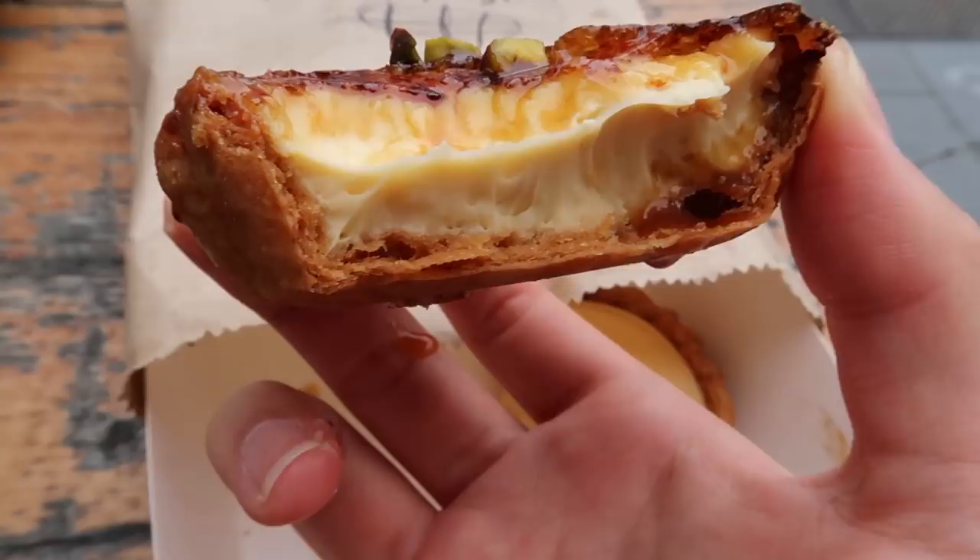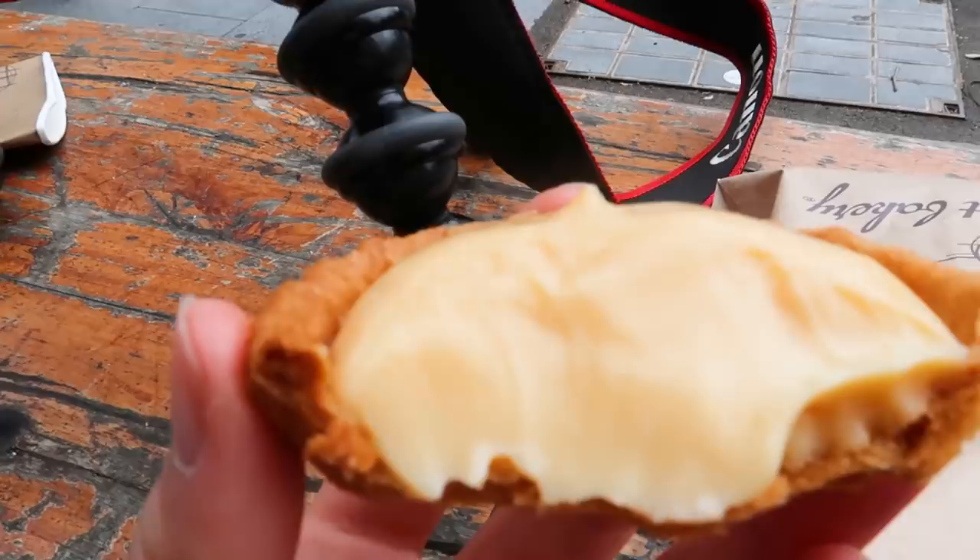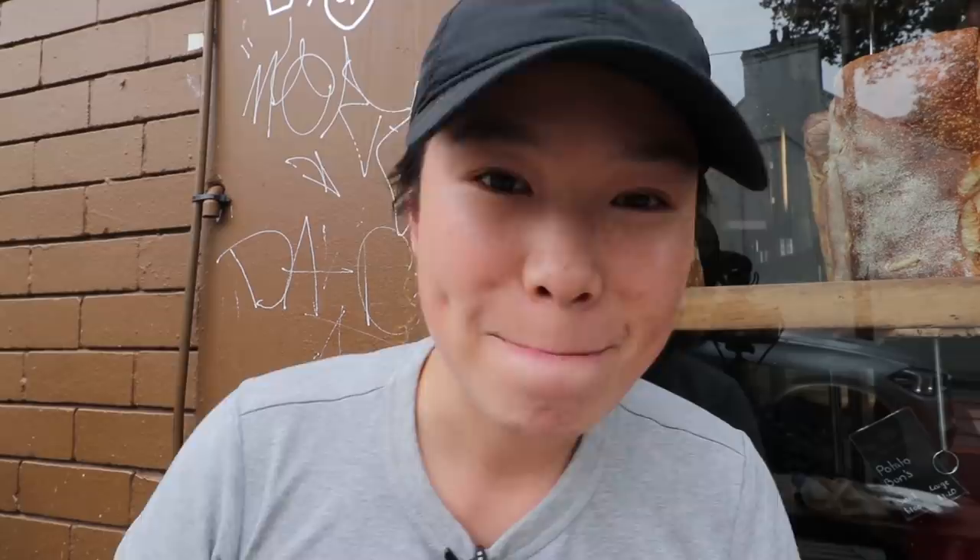If you prefer something sweet, the ginger crème brûlée is your go-to; if you want something more tart, the lemon curd is the top choice. If I had to choose between the two I'd probably pick the lemon tart because I'm a fan of things that are more tart or sour — but they're both good, hence why I'm telling you to get them.